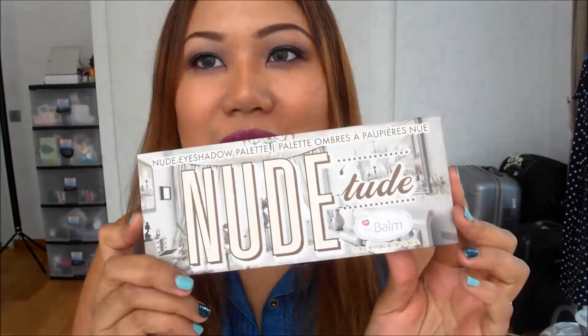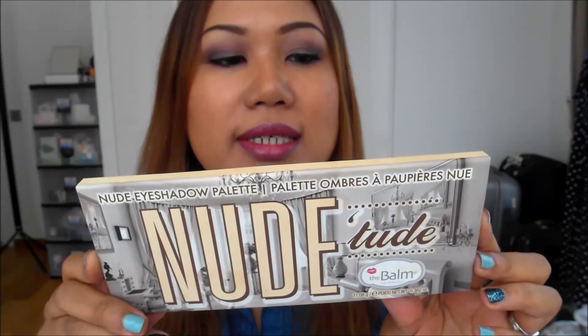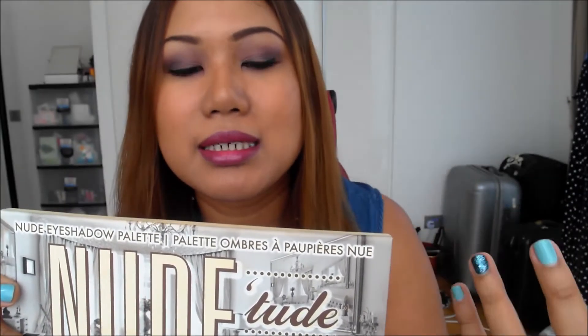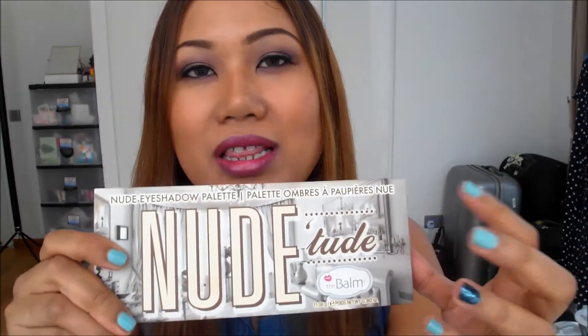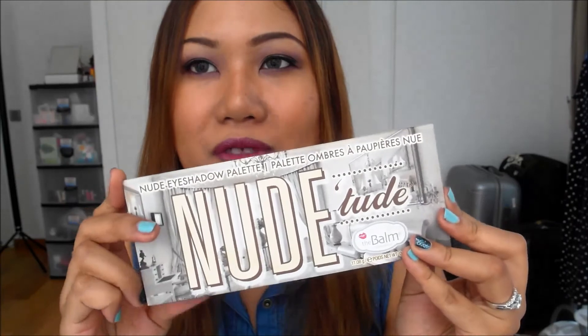Moving on to palette number one — surprise surprise — it's my nude palette from The Balm. The reason this is number one is simply because I've used it a lot more throughout the year. I got the other two palettes later in the year, so I haven't been able to experiment with them as much. I've had this palette since last year and I absolutely love it — I actually own two of them: one I keep at my house and another at my parents' house as a backup. That's how much I love this.